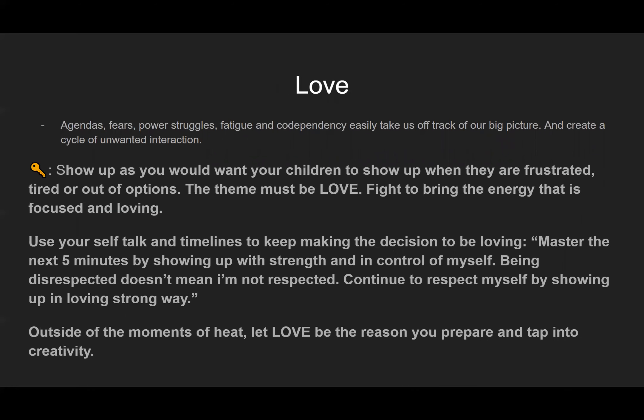Love. Agendas, fears, power struggles, fatigue, and codependency easily take us off track of our bigger picture and create a cycle of unwanted interaction. The key with love is to show up as you would want your children to show up when they are frustrated, tired, or even out of options. The theme must be love. Fight to bring energy that is focused and loving. Use your own self-talk and timelines to keep making the decisions to be loving. Master the next five minutes by showing up with strength and in control of yourself. Being disrespected doesn't mean you're not respected. Let love be the reason you prepare and tap into creativity.